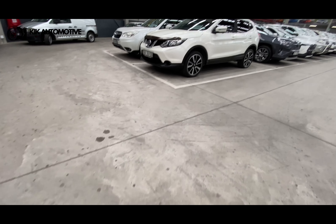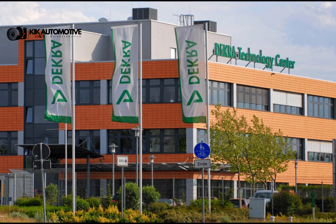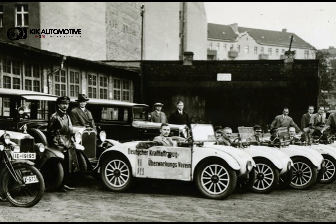But before we get into the video, I'm going to explain to you guys what DECRA is. DECRA is the world's largest non-listed export organization, founded in Berlin, Germany in 1925.